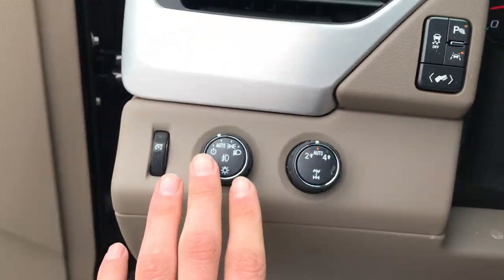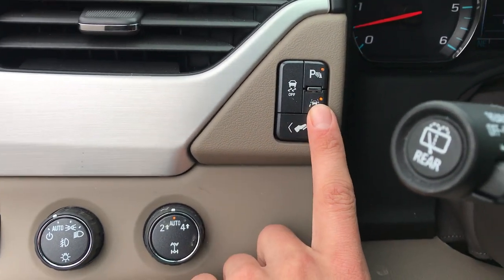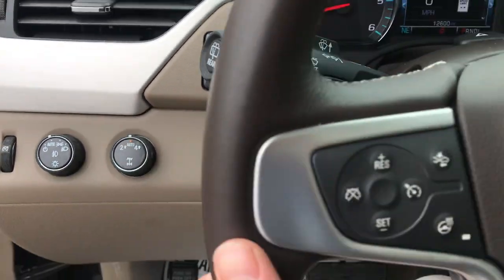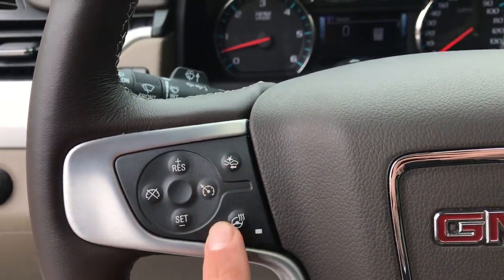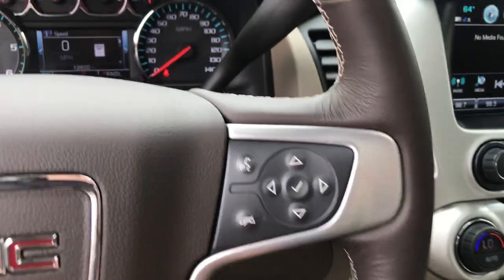Step on inside you get your lighting controls. You got your on-the-fly four-wheel drive, your parking sensors, your lane departure warning, your power adjustable pedals. On the wheel here you get your cruise, forward collision alert, as well as heated wheel. On the right side of the wheel here you got your audio functions for easy access.